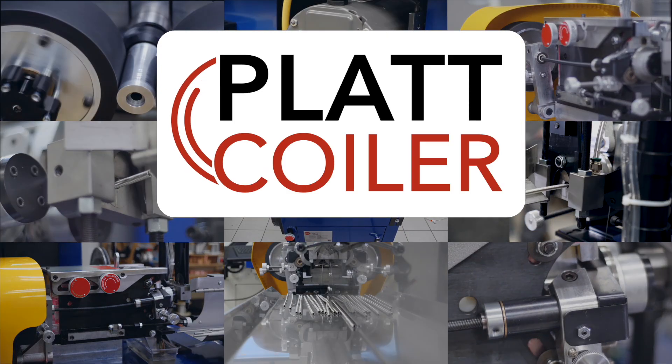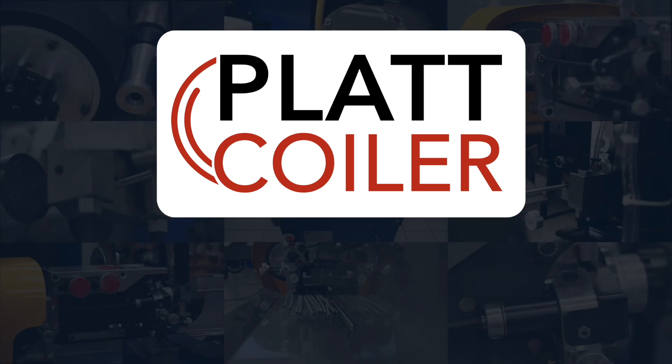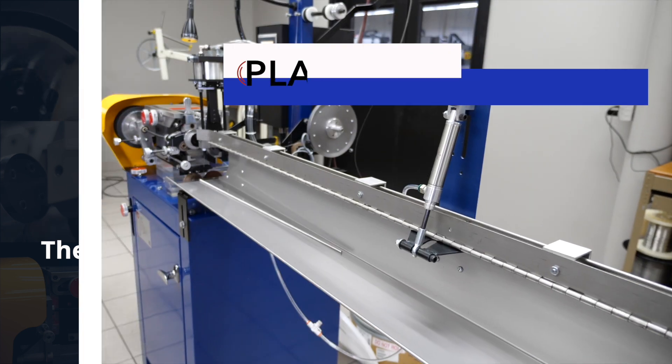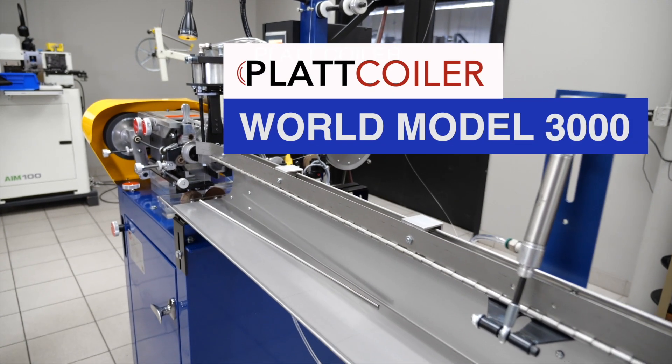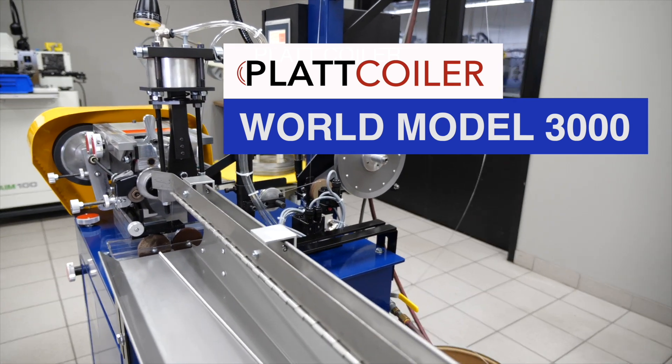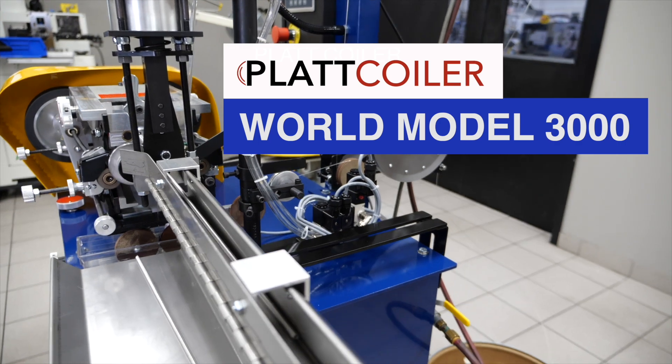Plat Coiler has been supplying the electric coil heating industry with the highest quality coiling equipment since 1953. The Plat Coiler World Model 3000 is a versatile coiling machine that can handle a wide range of wire and coil diameters.